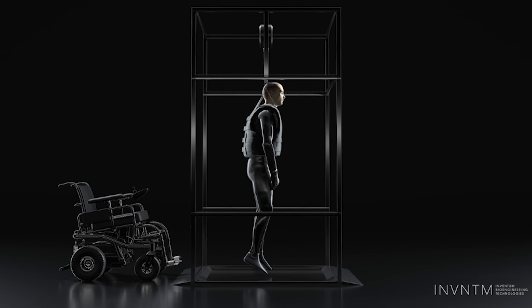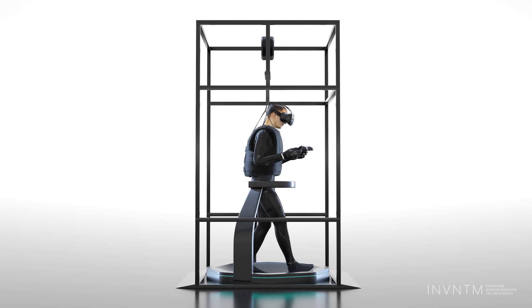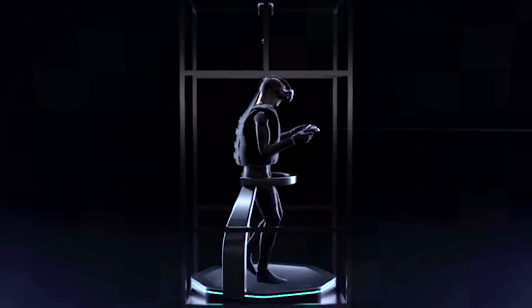The VR system, made by Chicago-based Inventium Bioengineering Technologies, is designed to help overcome these difficulties. Potential transplant patients will be undergoing months of VR sessions to prepare for the operation.